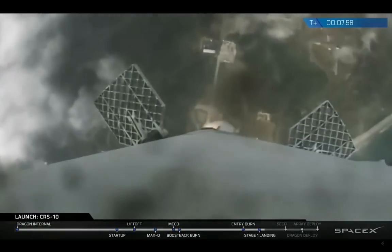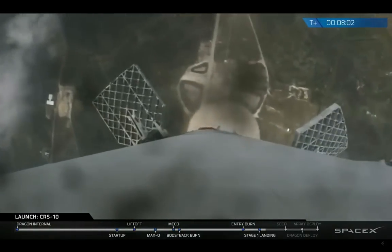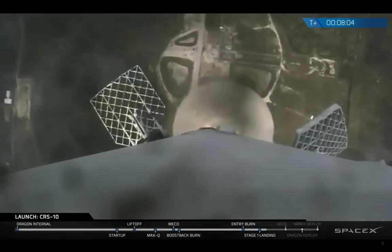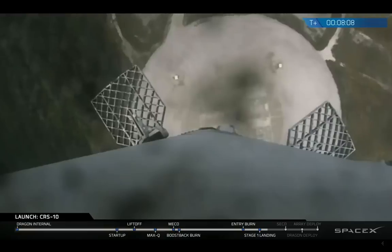And you can see it descending there with the landing zone in the background. It's amazing to think of what's happening. That is coming back from space with live footage. It is approaching the landing zone now.